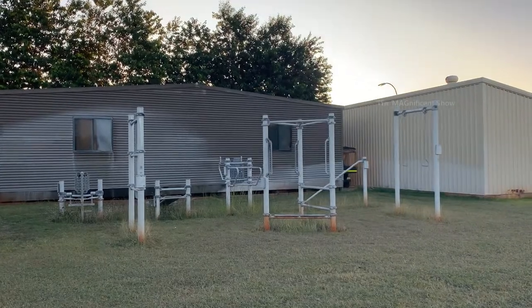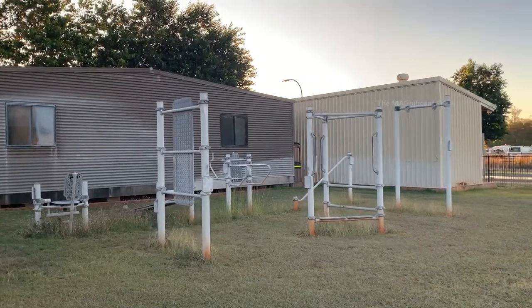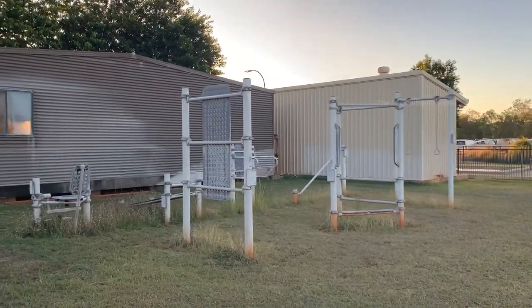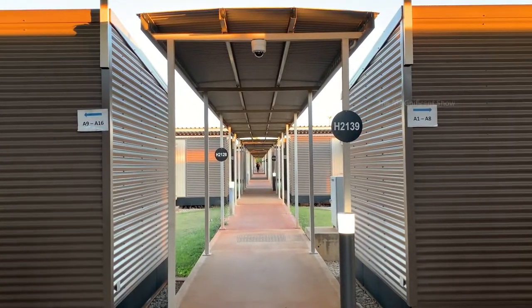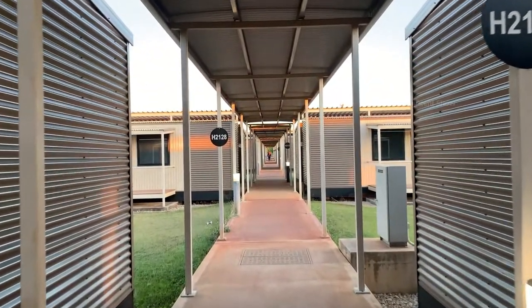Just opposite to those two rooms there is a bathroom and a couple of change rooms available. There is also an outdoor gym in the camp.